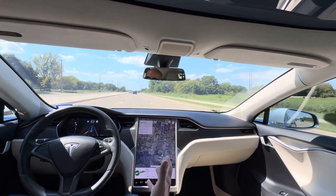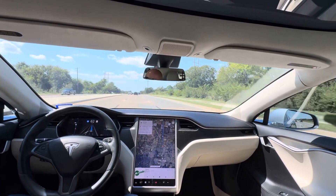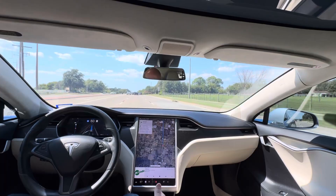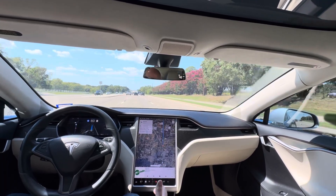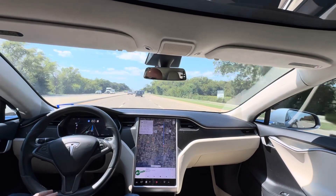Full self-driving — autonomous driving for vehicles — is still honestly in its infancy. It's still a very new technology in the grand scheme of things. It's been around for roughly 10 years that they've been working on it. Where is this going to be in 20 years? Things are exponential. Where will it be in another 10 years? Wait till hardware 10 and full self-driving version 25 comes out.